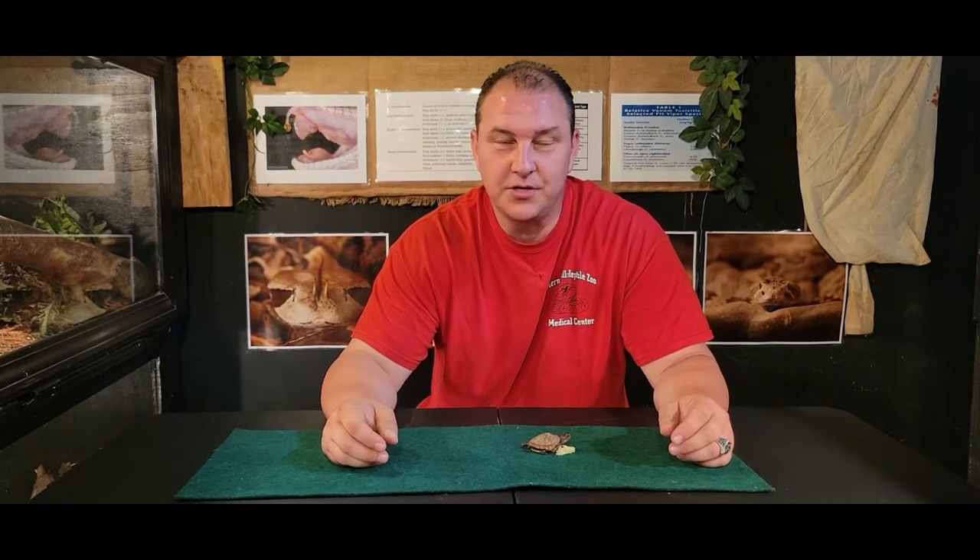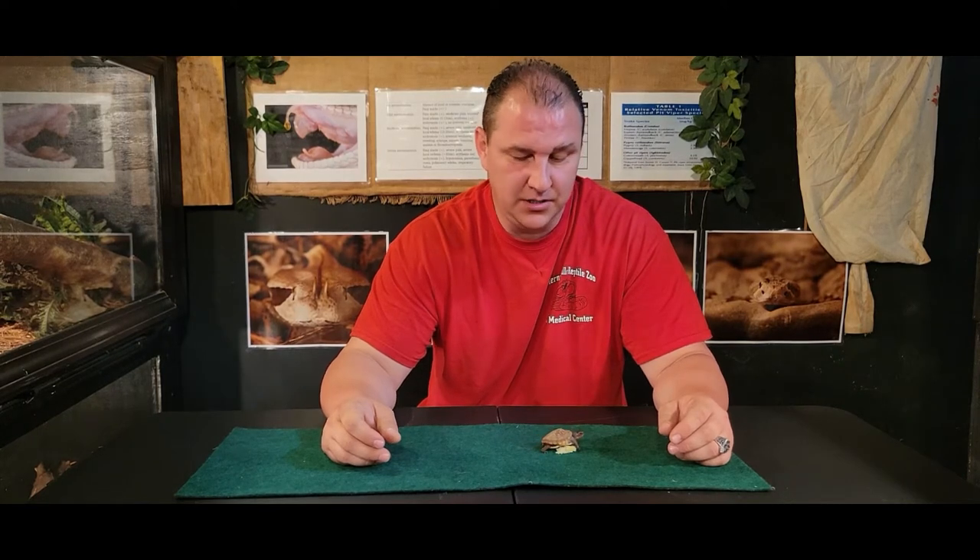Hey, what's up guys? Chad here with the Reptile Rangers. We're at the Carnesville Reptile Zoo and Medical Center again today, and we're going to talk about what do you do if you find a baby turtle.